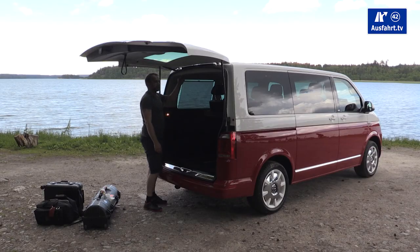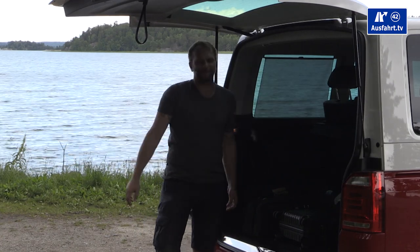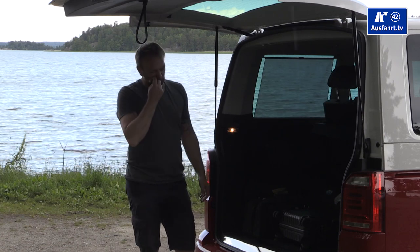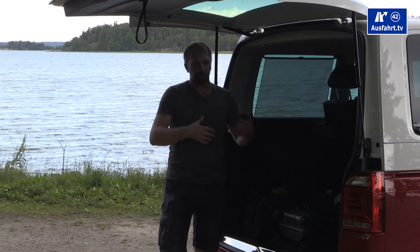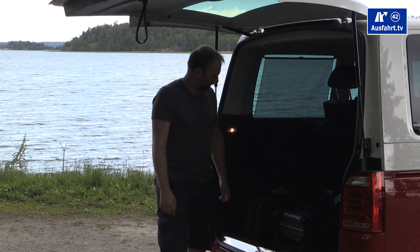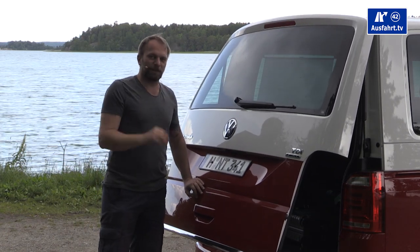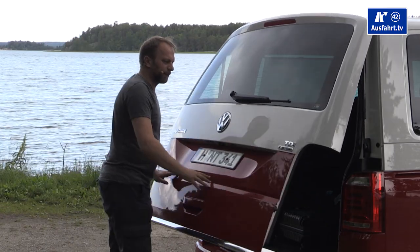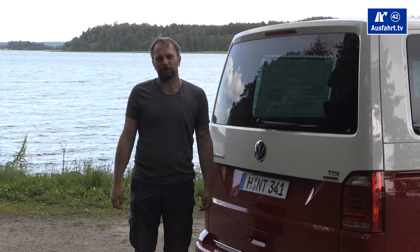We didn't find the exact cargo volume figure with all seats removed — you can remove them but we didn't have a manual. With all seats out, you have up to 5.8 cubic meters of space, and depending on wheelbase and roof height it can go up to 9.3 cubic meters. You can store up to 900 kilograms inside, with 100 kilograms optionally on the roof. The rear door looks huge but is very light and easy to close. You can fit a trailer hitch and tow trailers up to 2.5 tons.